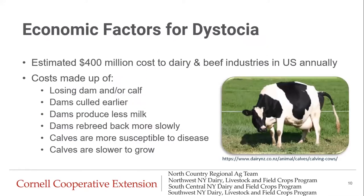Some economic factors for dystocia: in the US annually, it's estimated to cost dairy and beef industries over $400 million. These costs are made up of losing the dam and/or the calf. Dams tend to be culled earlier, produce less milk, and also rebreed back more slowly. On the calf side, calves are more susceptible to disease and slower to grow. All of these things add up to this huge annual cost to the dairy and beef industries.